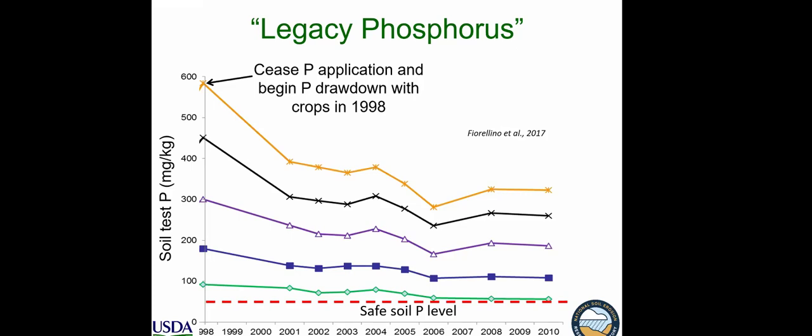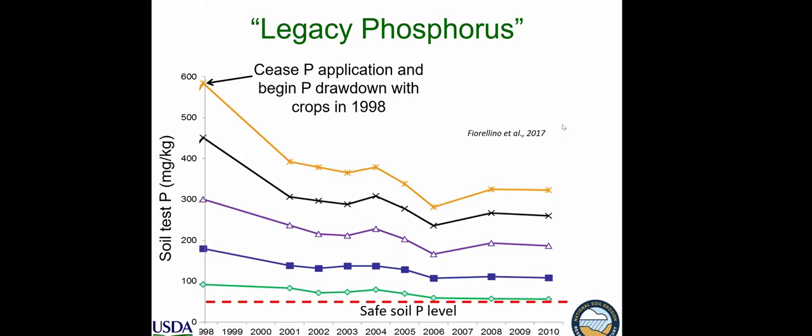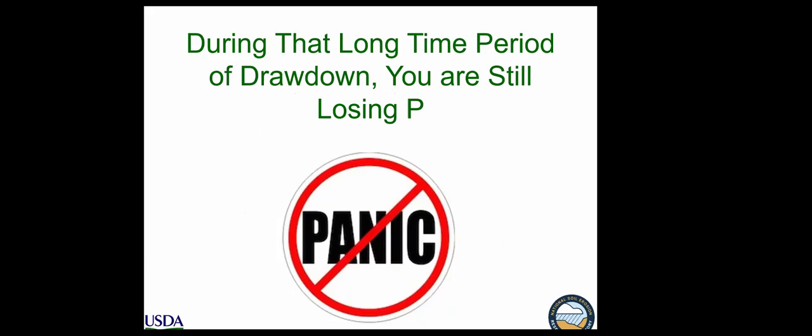Illustrated here: soils artificially built up to different levels of Mehlich-3 phosphorus — up to 600 mg/kg — then fertilizer applications were cut off and soil P was drawn down through a corn-wheat-beans rotation over a couple of decades. Even with extended time without adding phosphorus, P levels remain high — they drop but very slowly. Research published just a few years ago found that if soil test P levels are built up to around 300–400 mg/kg, it will take 20 to 30 years to draw them back down to agronomically acceptable levels.